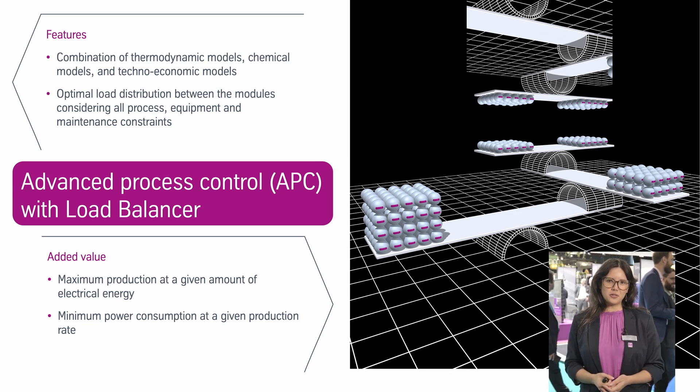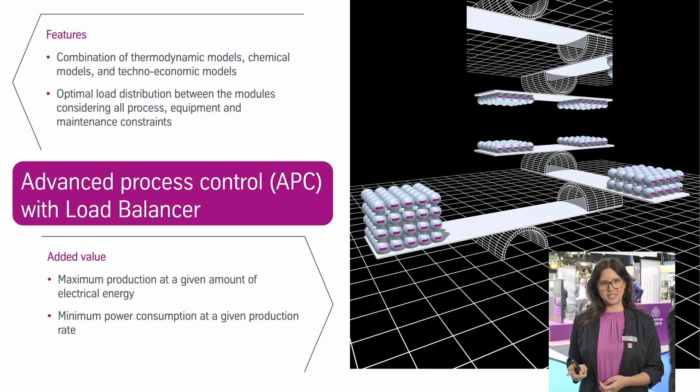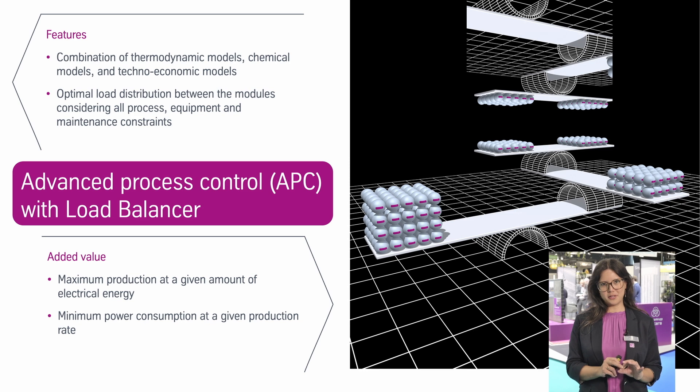There are two different aspects of added value for the client. The first: if there is a set amount of electrical energy already defined as input before the electrolyser, we can maximize the hydrogen production for the electrolyser operation.